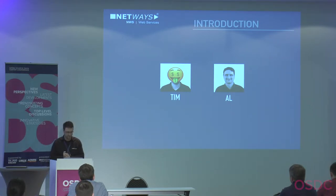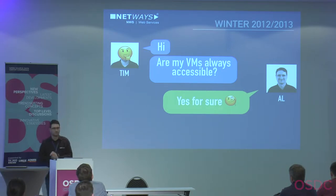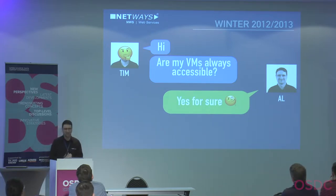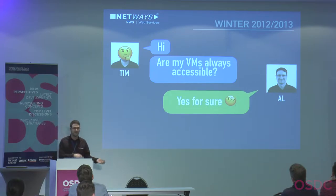My story begins in 2012. Tim just wanted to know his servers, virtual machines, and shares were always accessible. And they were, because we had a plain NetApp setup — a disk array for data integrity and redundancy. The NetApp had two controllers, two heads, so if one head failed the other could take over, and Tim's virtual machines or shares wouldn't even notice.